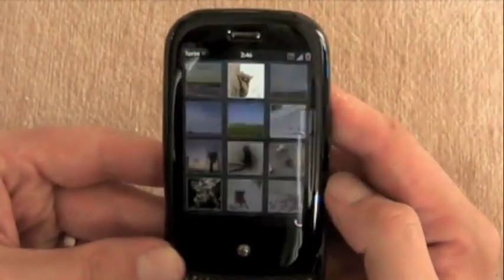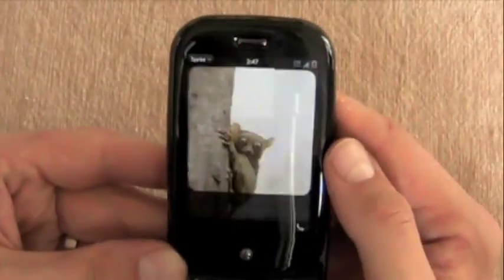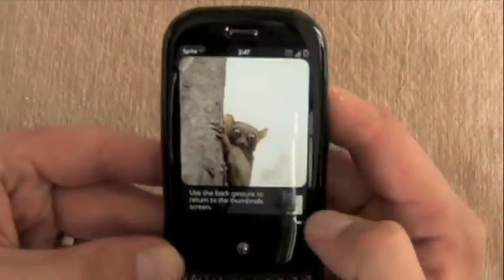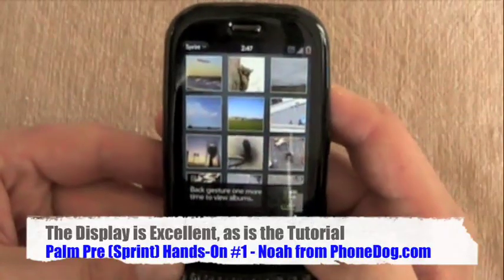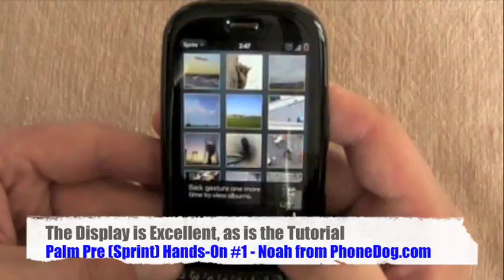This little tutorial here certainly helps. And this is better than the manual because most people — myself included — are not even going to look at the manual. You're just going to get on the phone and try to figure it out. But here, you turn the phone on and it's an interactive manual. So kudos to Palm for the interactive tutorial.